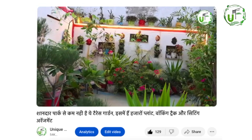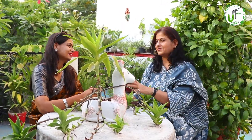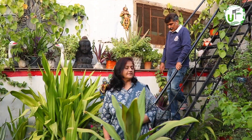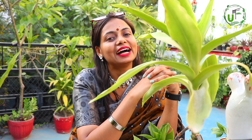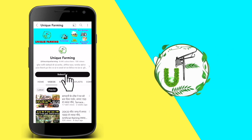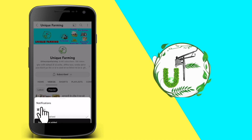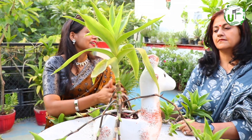We will meet Mr. and Mrs. Modi. This is a very beautiful garden. We are going to get some tips about which way the garden can be made best. Before we start, if you want to subscribe to our YouTube channel, Unique Farming, then subscribe and click the bell icon so you get notifications.